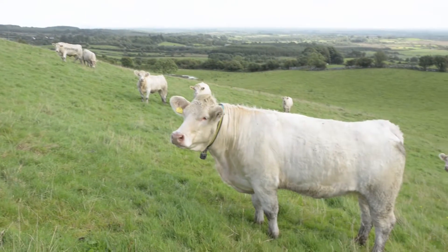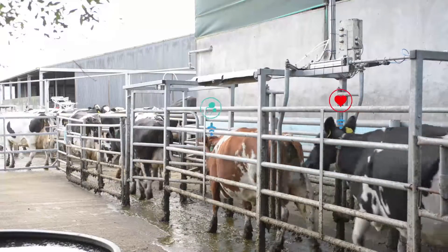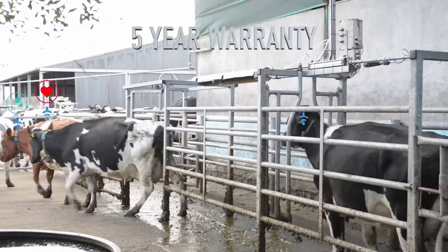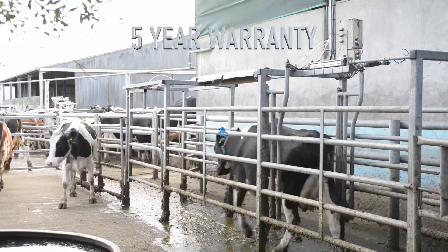The collar hangs around the cow's neck, so it's open to the elements — whether it's rain, wind, dust, dirt, or inside barriers and dung — it's very durable and very reliable. The collar comes with a five-year warranty, so if anything happens in the first five years of life the farmer will receive a replacement product free of charge.